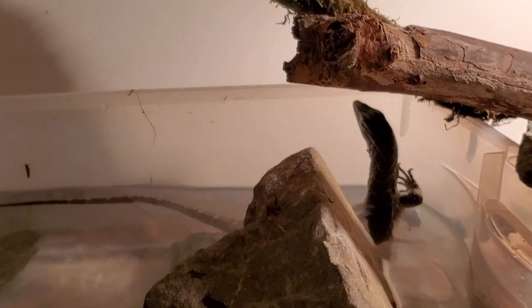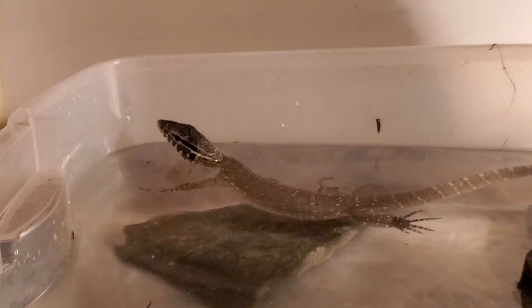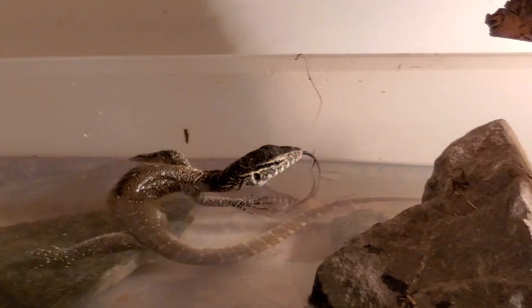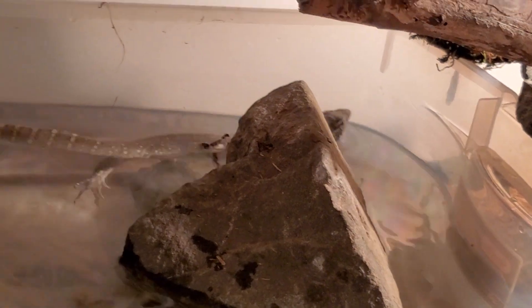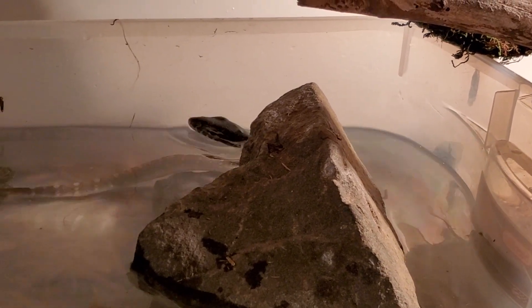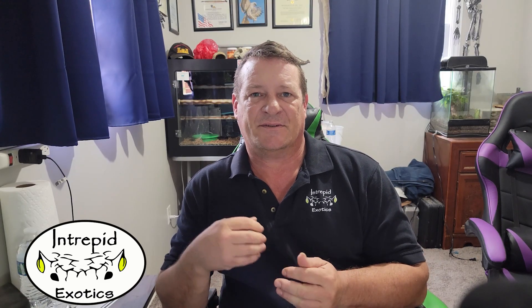When these Nile monitors are young, they're so much fun. You really don't have anything to worry about as long as you're respecting them, not chasing them around the enclosure, and letting them come to you. These animals are smart enough that they will actually start to bond with you to some degree. You can definitely use tongue feeding as a way of luring them out, and then they start to associate you with something positive. The more time you spend like that with them, the better the bond and the better the trust is going to be.